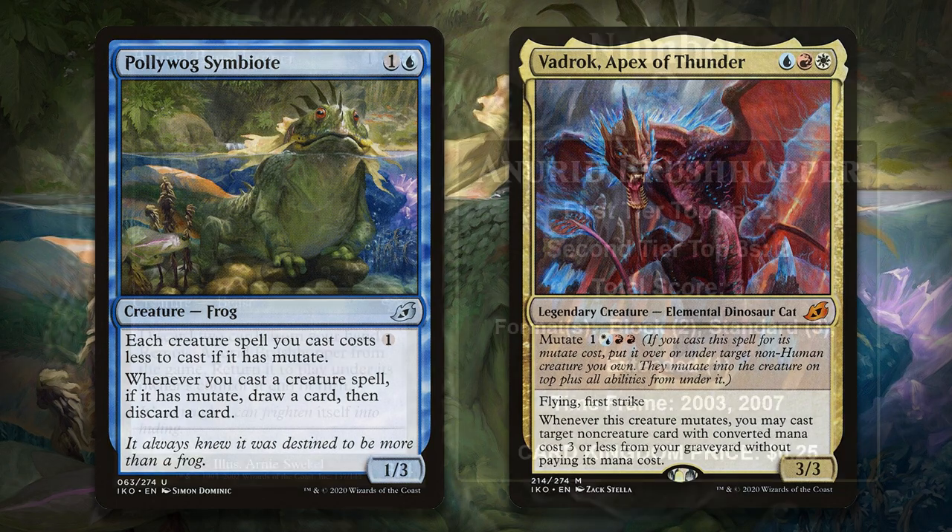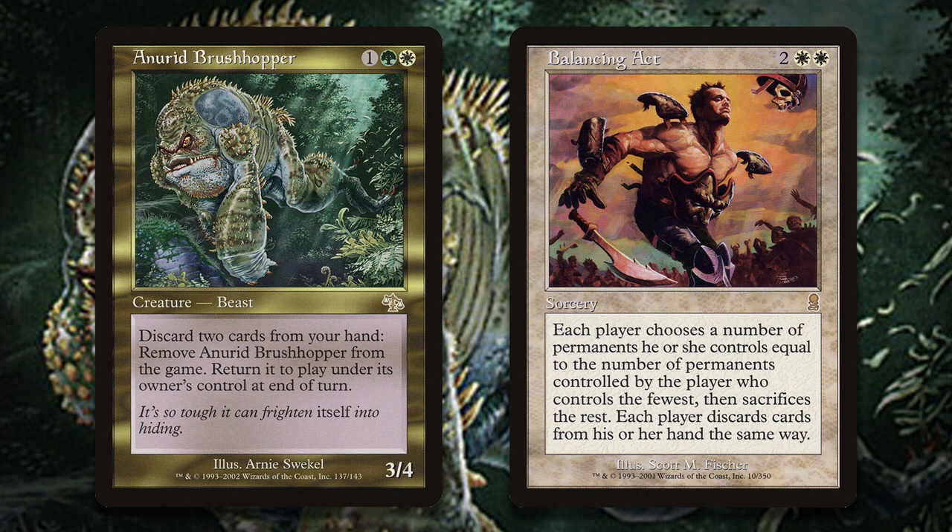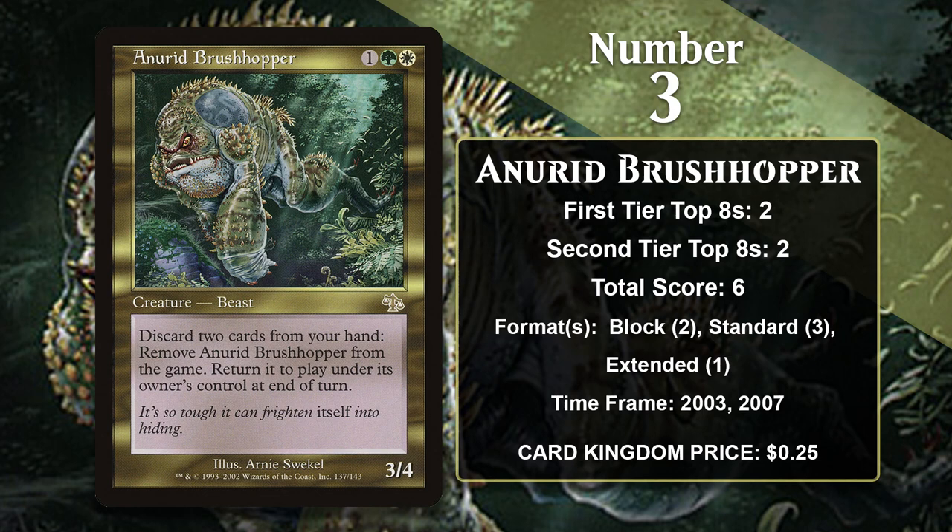At number 3, it is Anurid Brushhopper — a 3-mana 3/4 with upside, something that was really exceptional back in 2002. The upside lets you flicker the Brushhopper, which means you can use it to dodge removal. While the cost of doing that might sound a little steep since you have to discard two cards, you can turn that into upside with cards that have Madness or Threshold — both of those mechanics were featured in Brushhopper decks in Block and Standard. It also gained a single point in a pretty neat Extended deck built around Balancing Act, where the Brushhopper's flicker effect comboed well since you could discard cards and remove your creature temporarily, making the opponent lose a ton of stuff before your Brushhopper came back to dominate the board. It hasn't gained any points since 2007, but six points was enough to come in at number three, so it's probably safe on this list for a while.